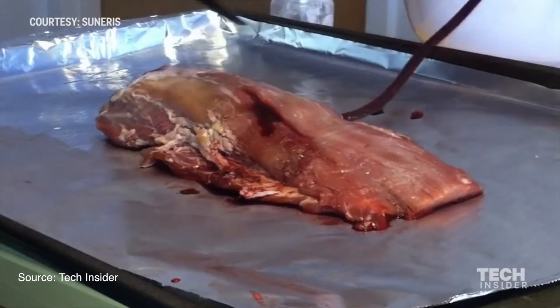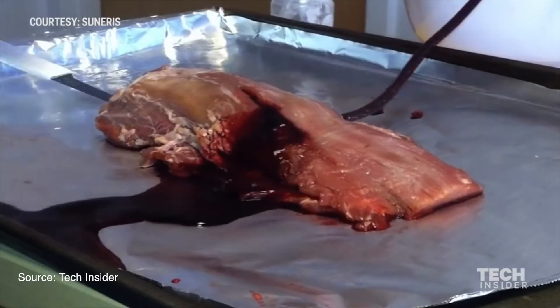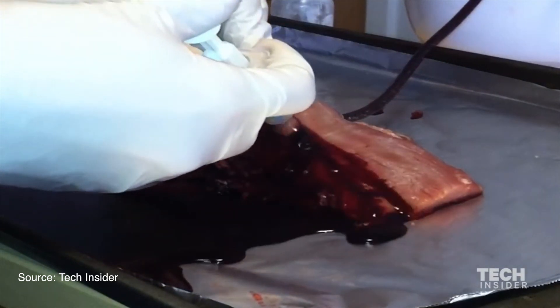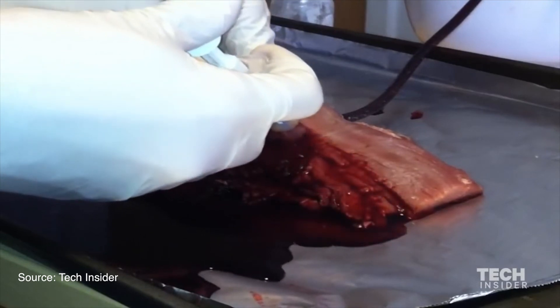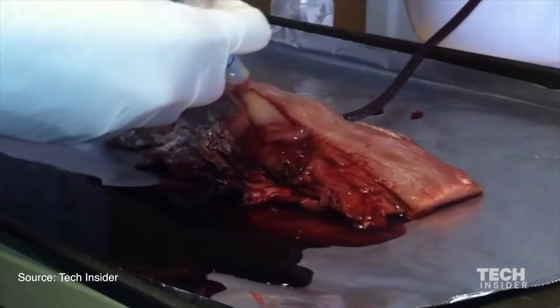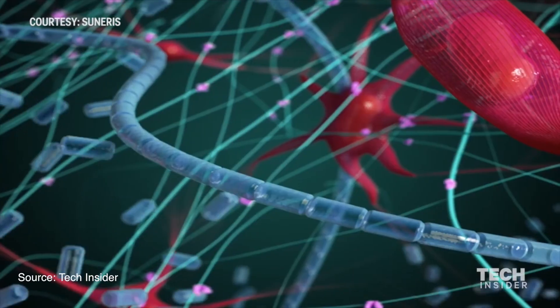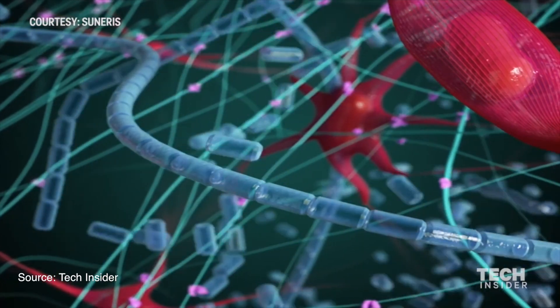But VetiGel is where we enter the world of science fiction. At the age of 17, real-life Tony Stark Joe Landolina invented a gel that can close an arterial wound in less than 12 seconds. And unlike XStat, which buys you time until you receive proper care, VetiGel doesn't just form a clot within seconds — it can permanently heal certain wounds within minutes. The gel is made out of algae, and when it comes into contact with even an actively bleeding wound, it instantly forms a mesh-like structure that creates a very strong barrier to the bleeding itself.